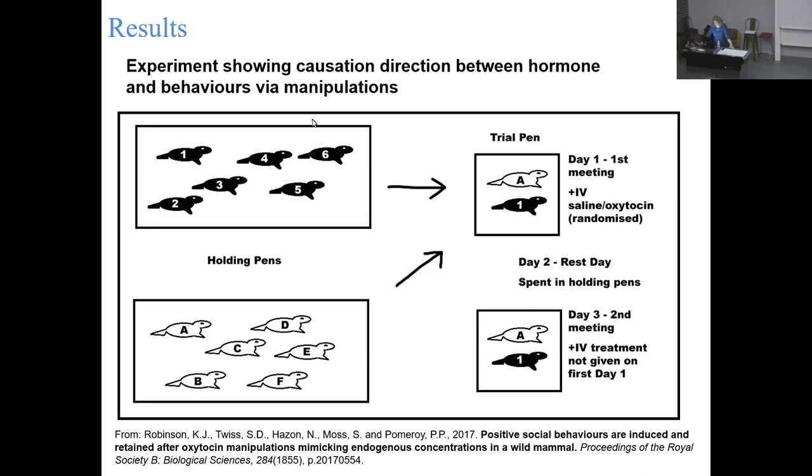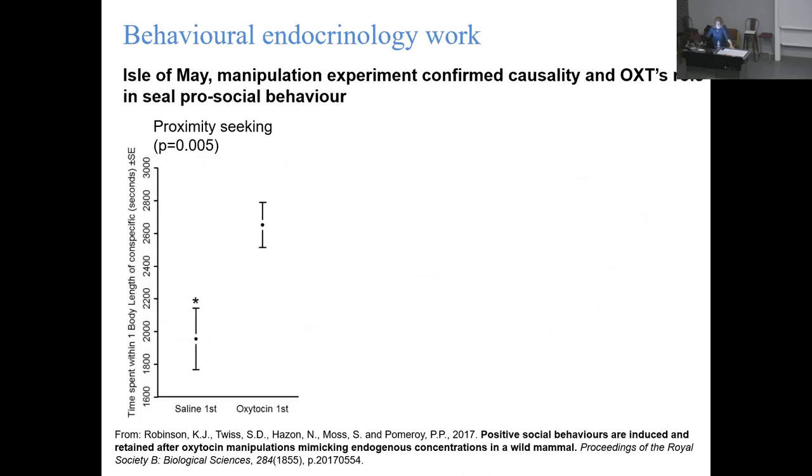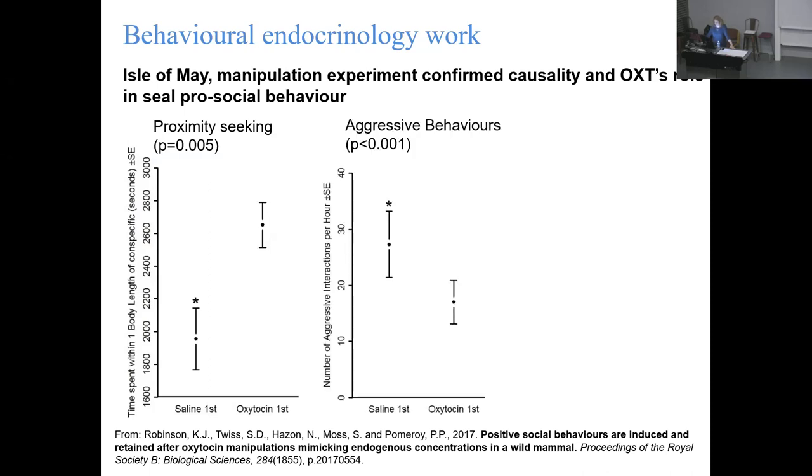We wanted to go one more step and look at the oxytocin dynamics, so we adapted our methodology again. Instead of just pairing individuals and seeing what happened, we gave them either saline as a control or an oxytocin manipulation at the start of the trial. We did find a significant effect - oxytocin caused them to spend more time within one body length of each other, which is exactly what we see in the correlations from natural studies. It also was present in aggressive behaviors: if you give oxytocin, you reduce aggression even towards a complete stranger.